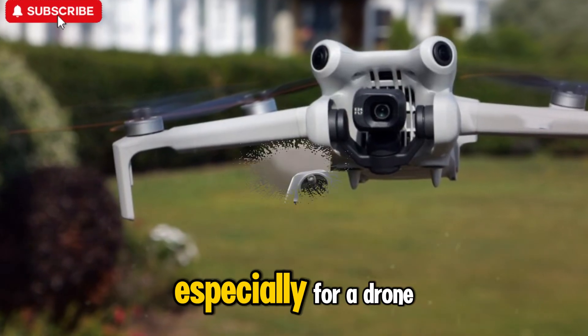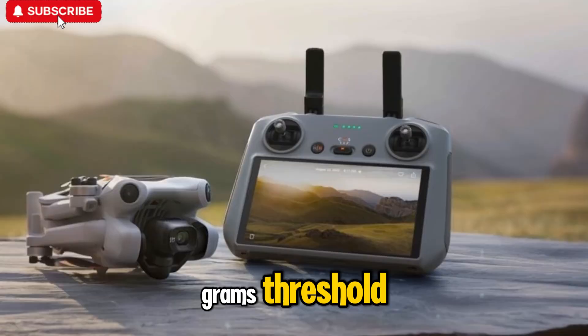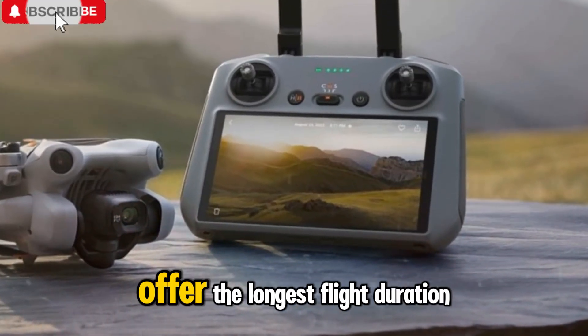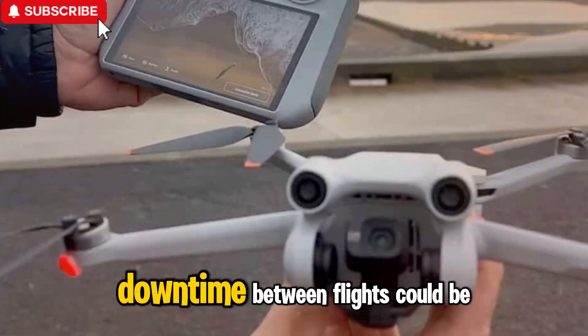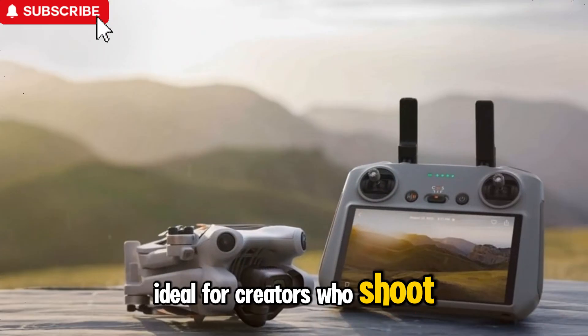That's a remarkable improvement, especially for a drone that stays under the 249-gram threshold. If these reports prove accurate, the Mini 5 Pro may offer the longest flight duration of any ultra-light drone ever made. And with 65-watt fast charging, downtime between flights could be dramatically reduced — ideal for creators who shoot on tight schedules.